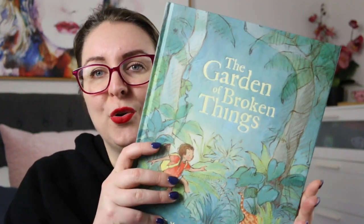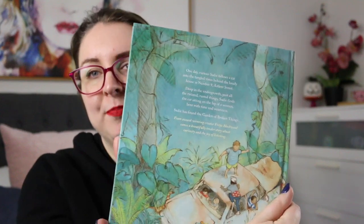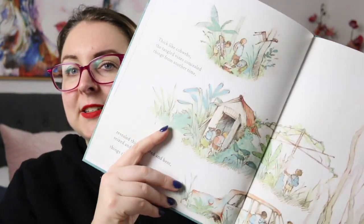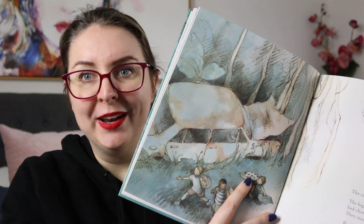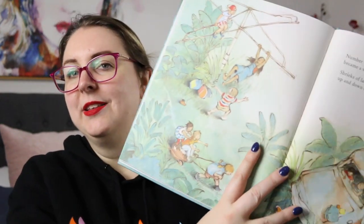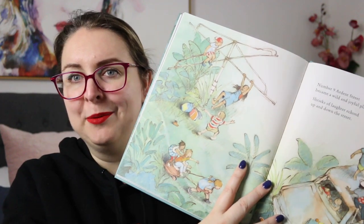It is illustrated so wonderfully. Freya Blackwood illustrates a lot of my favourite picture books by other authors. She just has such a wonderful drawing style — the way she uses colour to create mood and enhance the story. So when it's dark, or when things are representing memory and reflection, to when things also become joyful and bright.